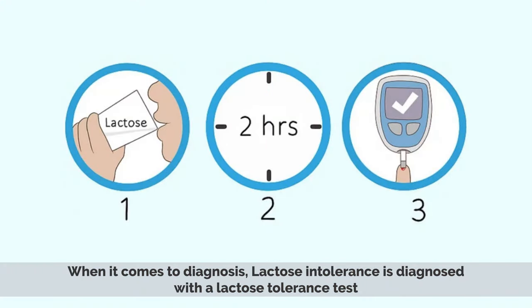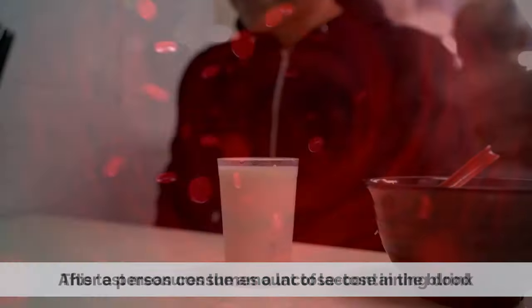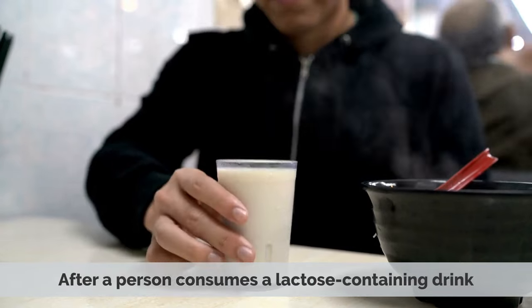When it comes to diagnosis, lactose intolerance is diagnosed with a lactose tolerance test. This test measures the amount of lactose in the blood after a person consumes a lactose-containing drink.